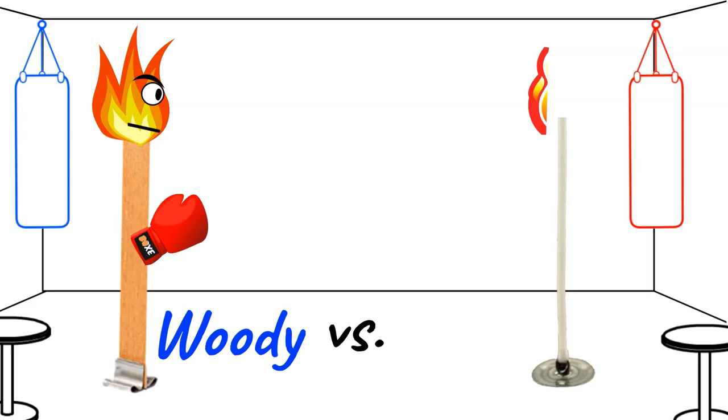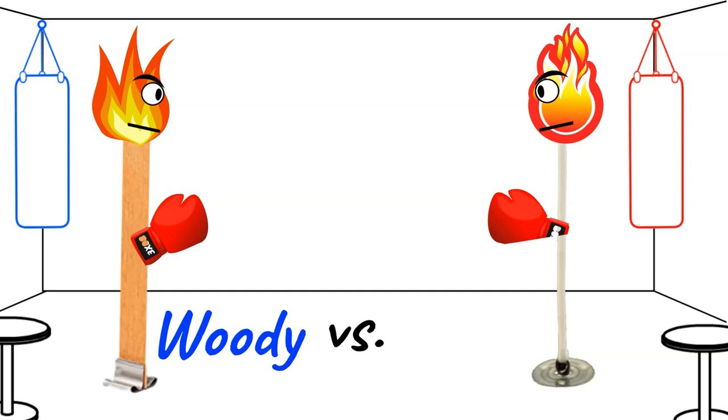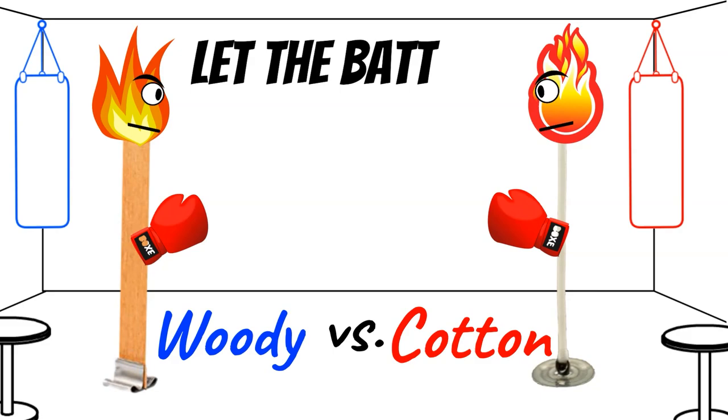His challenger in the red corner, also standing in at 6 inches tall on a stable base of his own. With a narrow figure, he excels in flexibility, yet still remains one of the most consistent and most popular fighters of his generation. He may look harmless, but if you light his fuse, he can quickly get hot. Many of you know him well. It's Cotton.